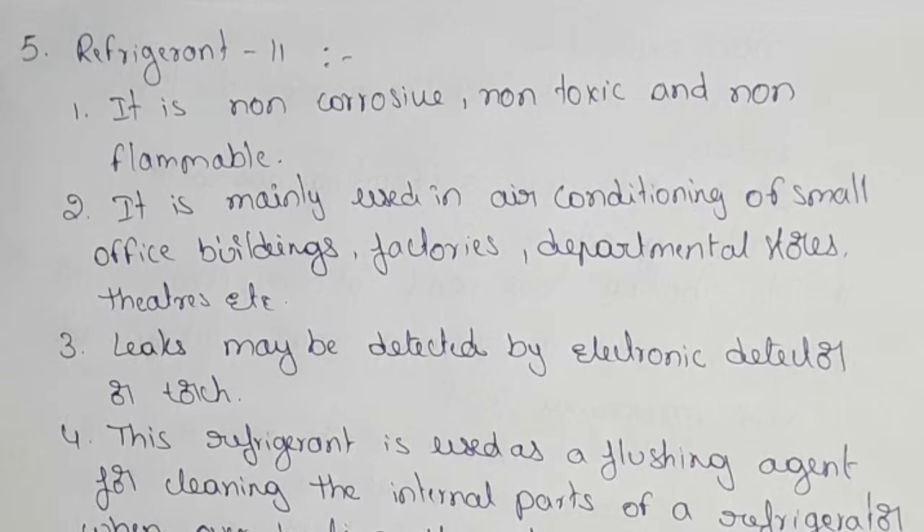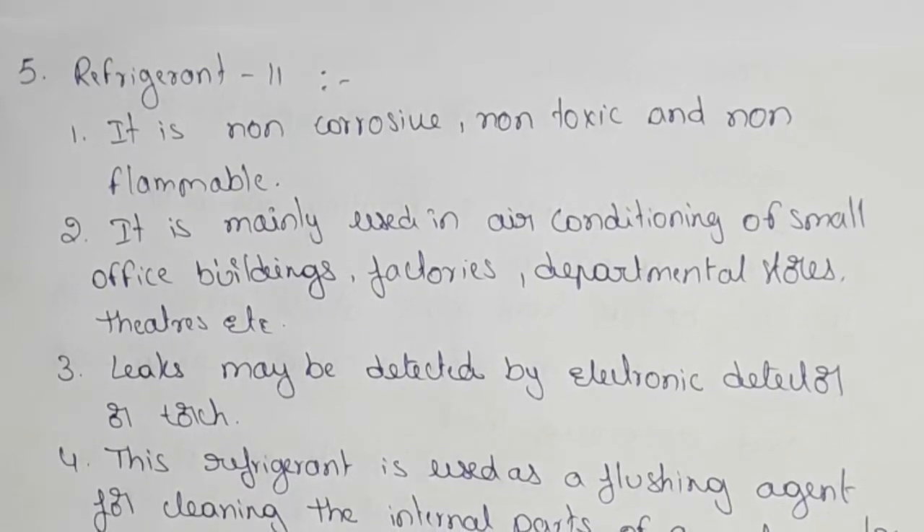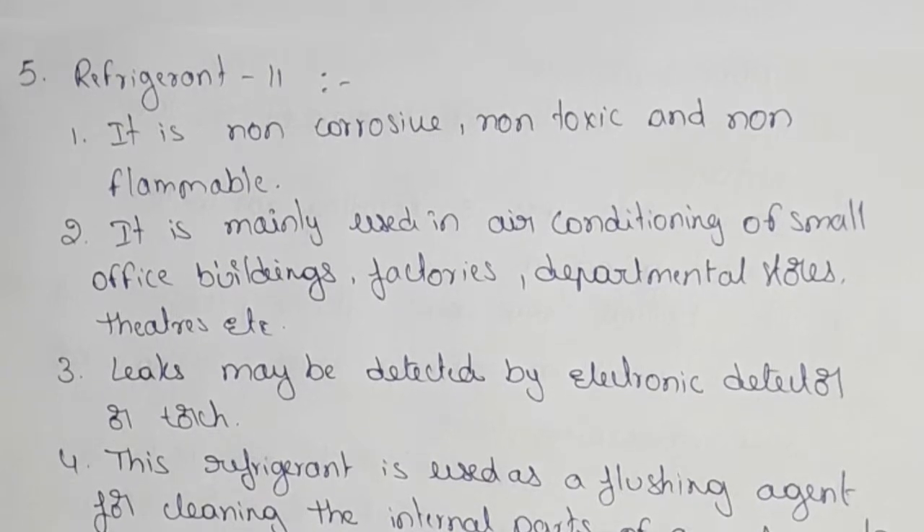This refrigerant is mainly used for air conditioning in small office buildings, departmental stores, theaters, shopping malls, and factories. We can use it as a refrigerant.